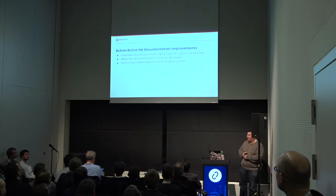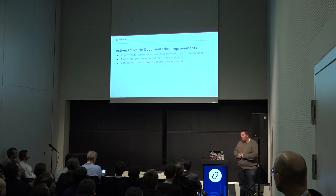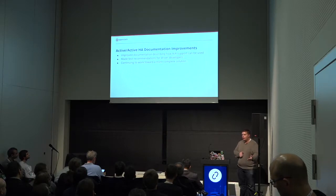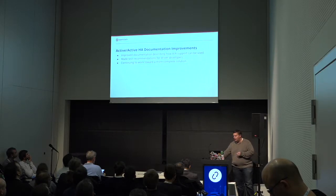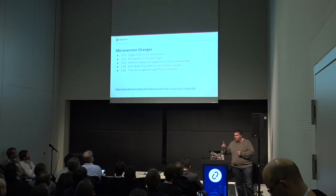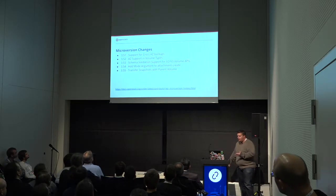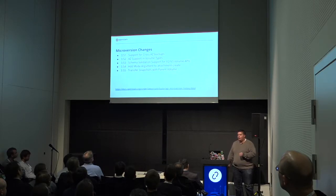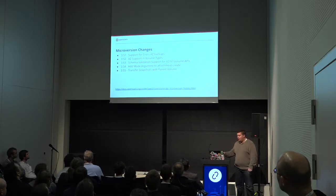We've got much better documentation out there as to what should work, what shouldn't work, and what's recommended for active-active HA. Here are the microversion changes that went in in Rocky for your reference. So if you want to use those features, make sure that you set that version when you use the command, or make sure that you have your environment set up to use the latest microversion.